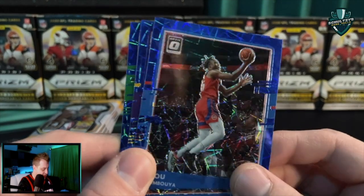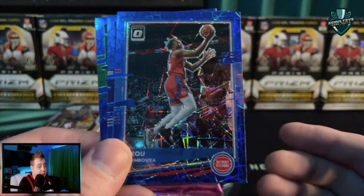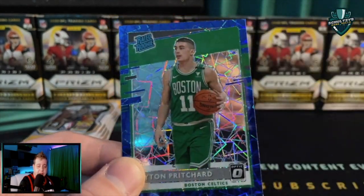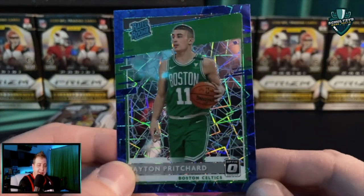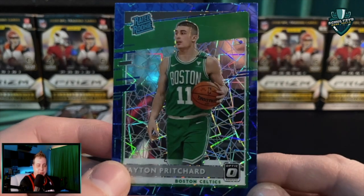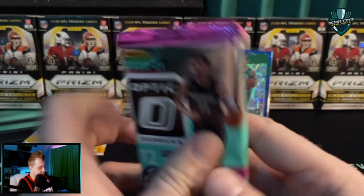And what do we see here? We see a rookie — it's green. It could be a Peyton Pritchard or an Aaron Nesmith. It is a Peyton Pritchard. Nice — Oregon Ducks product right there. That's going in the PC.